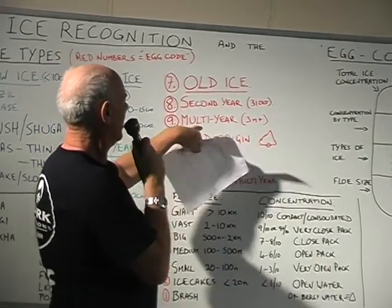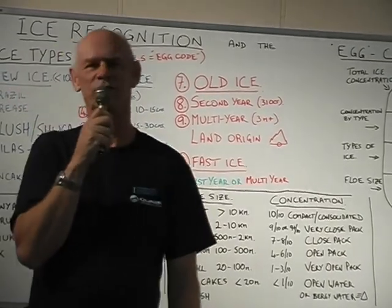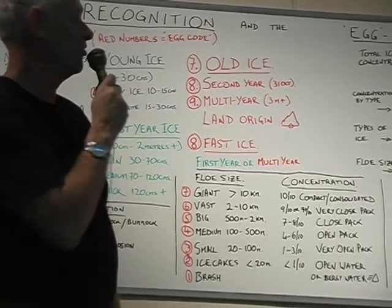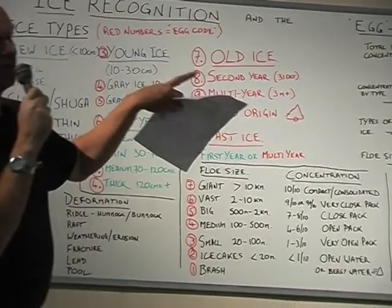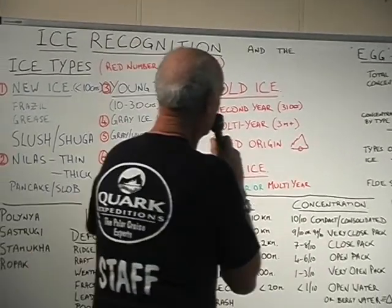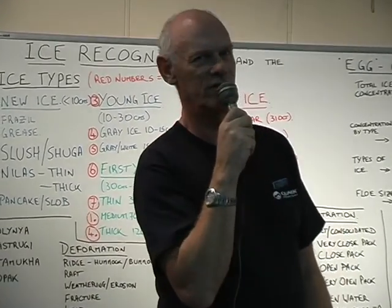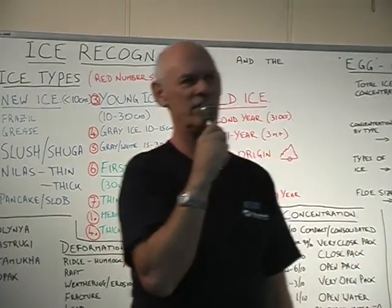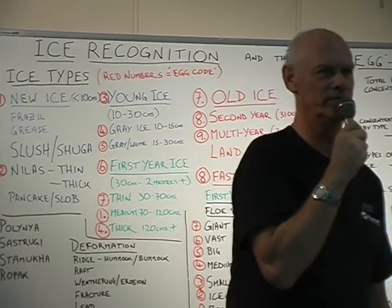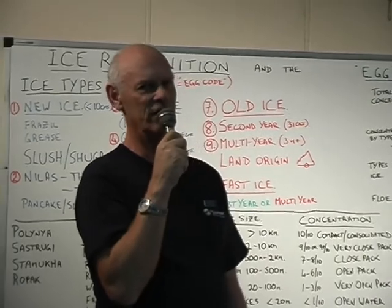Old ice is divided into two sections: second-year ice and multi-year. Second-year ice is significant ice which has survived one melt season. The melt season in the northern hemisphere ends on the 31st of October. So all the significant ice still floating around on the 31st October, anywhere in the Arctic, suddenly has a birth date and becomes second-year. It may or may not be dangerous, but we assume now it is second-year and it is dangerous.